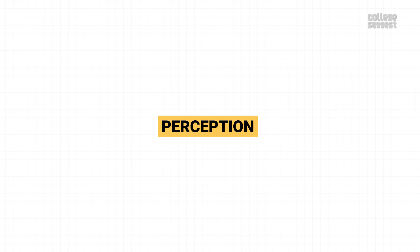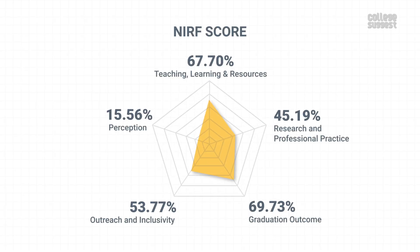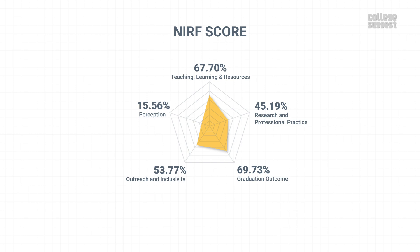Perception. In this parameter, we look at the perception of this institution from the view of the public as well as its peers. VNIT Nagpur is one of the finest NITs in the country. However, it has scored 15.56 percent in public perception, which contributes to 10 percent of the overall NIRF score. Considering all of the above scores across various parameters, VNIT Nagpur has achieved an overall score of 54.76 percent. When we look at last year's rank, we can tell that VNIT Nagpur has shown substantial improvement.